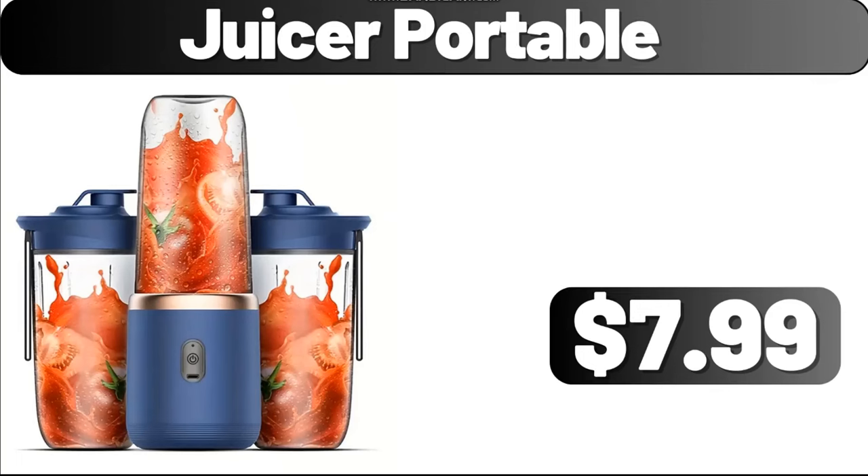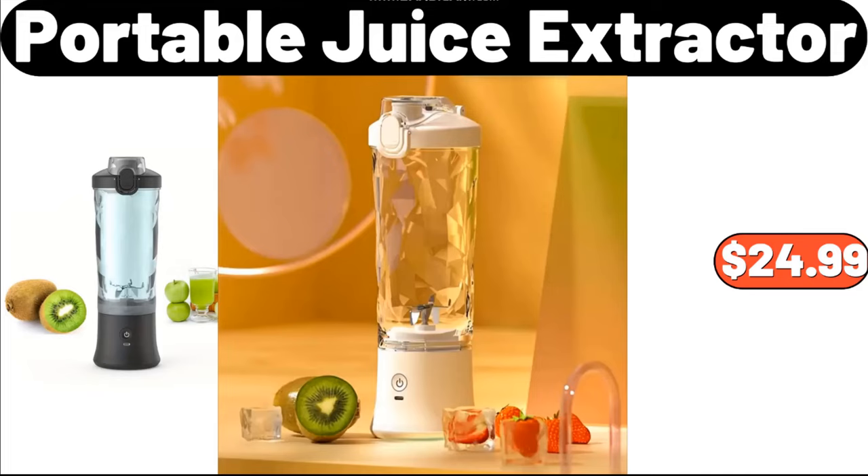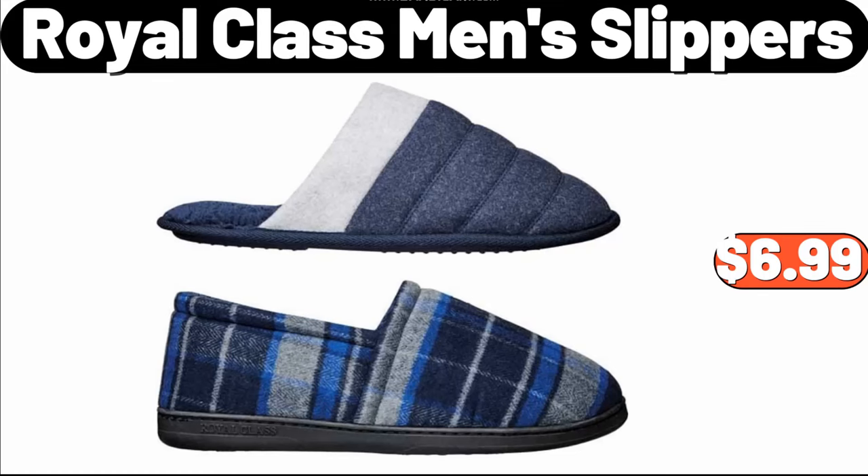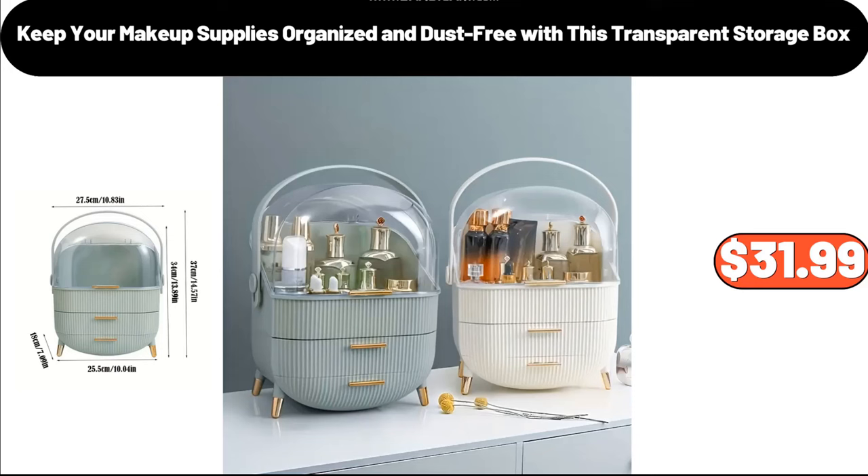Juicer Portable, $7.99. Portable Juice Extractor, $24.99. Porcelain Butter and Cheese Dish, $11.99. Royal Class Men's Slippers, $6.99. Transparent makeup storage box, $31.99.